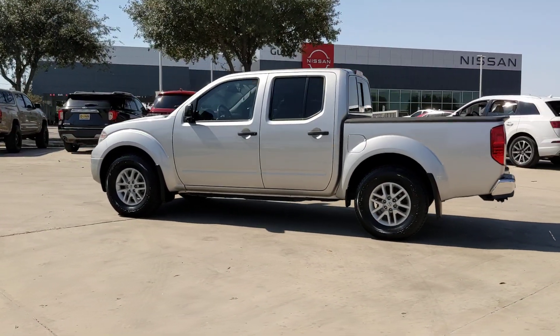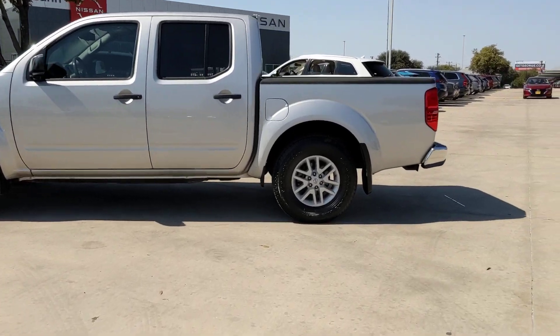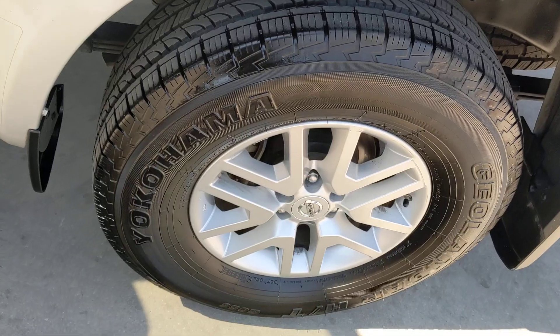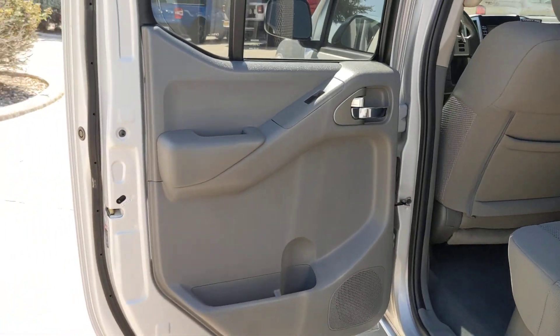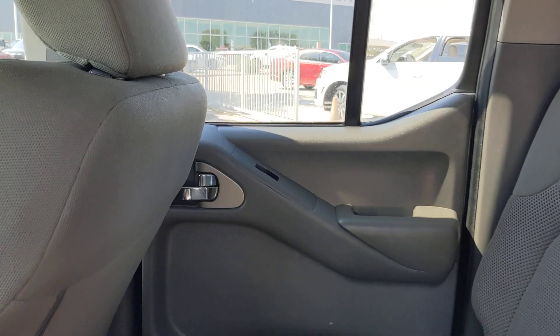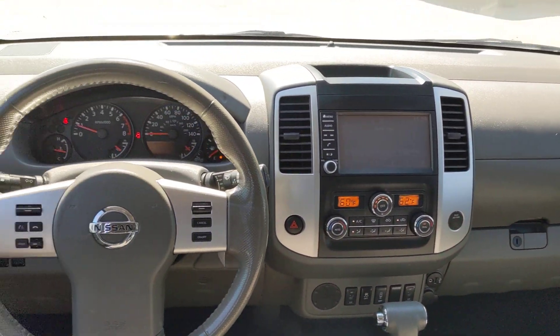These are just some of the great options this vehicle comes with: keyless entry, backup camera, aluminum wheels, steering wheel audio controls, Bluetooth connection, rear-wheel drive, stability control, traction control, pass-through rear seat, intermittent wipers. Mid-size truck capability at an oversized value.